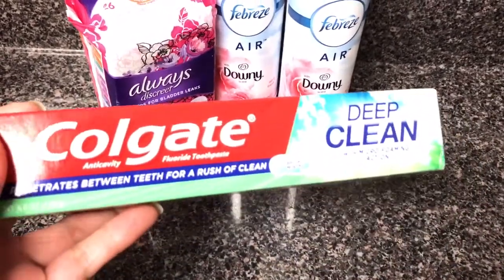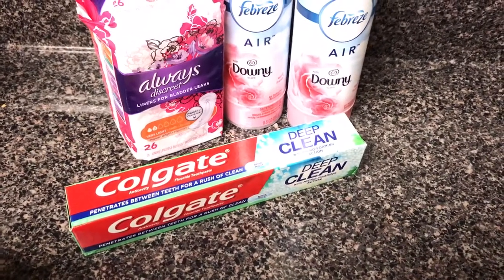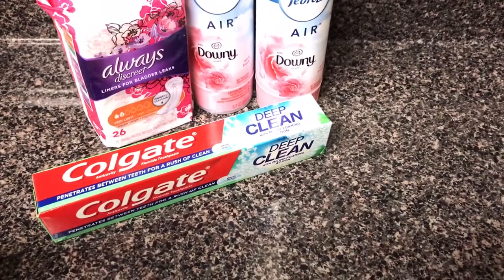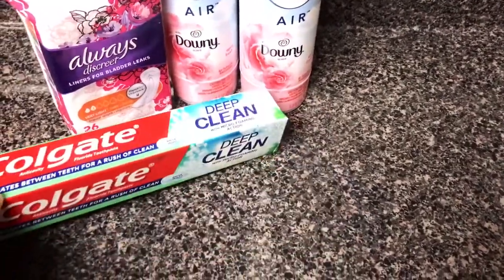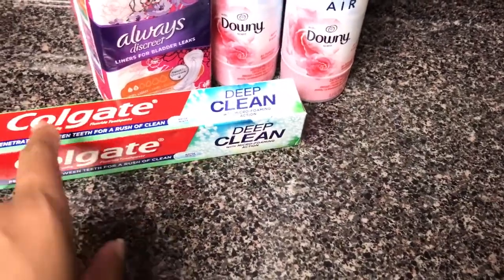The Colgate toothpaste was $2 — that's their regular price — and I had a $0.50 off digital coupon for that. So I paid $1.50 for this 6-ounce tube of toothpaste.